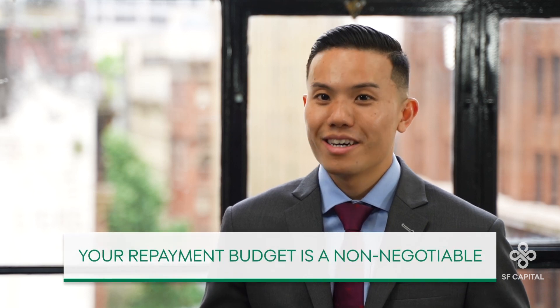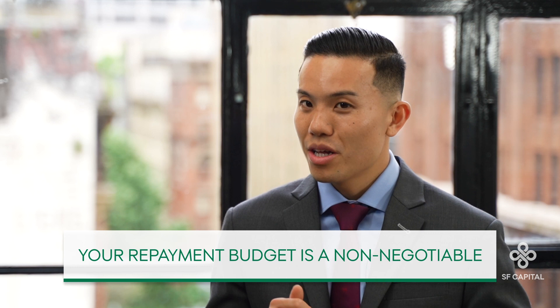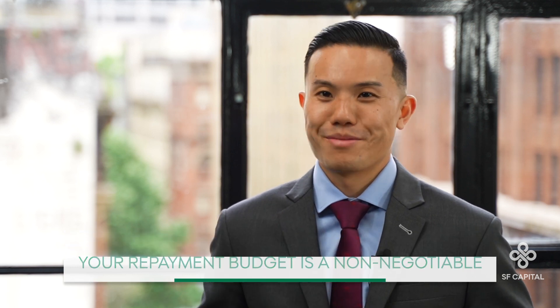The opposite can happen too though, and you may be surprised you can borrow more than your personal repayment budget. But as we said earlier, your repayment budget is a non-negotiable, so if it is lower, it would overrule the borrowing capacity. Now that you know your personal repayment budget and how that compares with your borrowing capacity, and you have locked in your savings buffer, the deposit you need will come naturally.